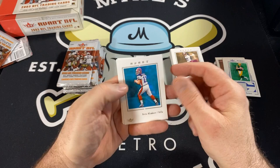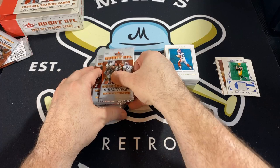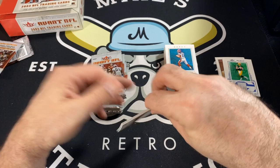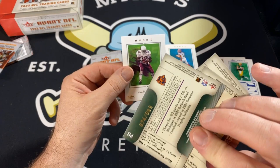Drew Bledsoe. David Carr. Jake Plummer. Plexicо Burress. Halfway through. LaDainian Tomlinson. T.O. And Rex Grossman rookie card — look at that! And Emmett Smith.